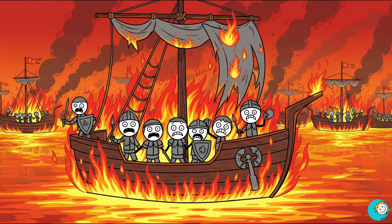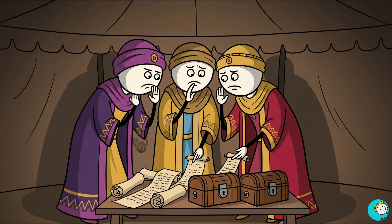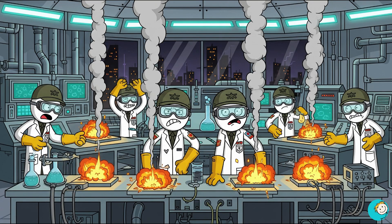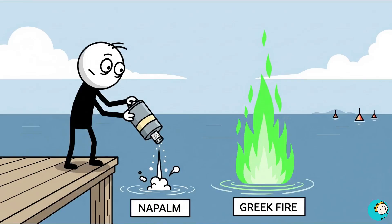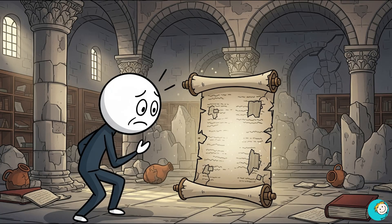This was not just fire. It stuck to ships, clung to armor, and even burned on water. Imagine the horror — you jump overboard to escape, and the sea itself is on fire. The exact formula was the most tightly kept military secret of its age. Historians guess it involved petroleum, resin, sulfur, maybe quicklime, but no one knows for sure. Modern militaries have tried to reproduce it and failed. We have napalm, sure, but napalm does not burn on water the same way. The Byzantines had a handheld dragon, and they pointed it at anyone foolish enough to attack them. The fact that this recipe has been lost for over a thousand years makes it one of the biggest mysteries in military history.